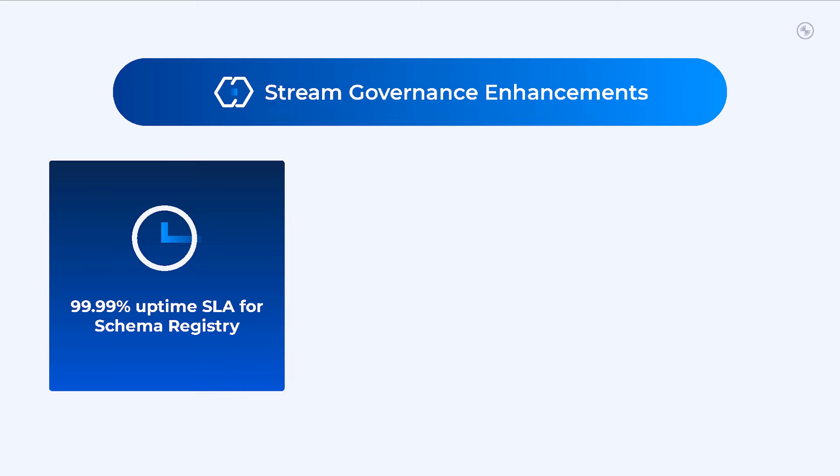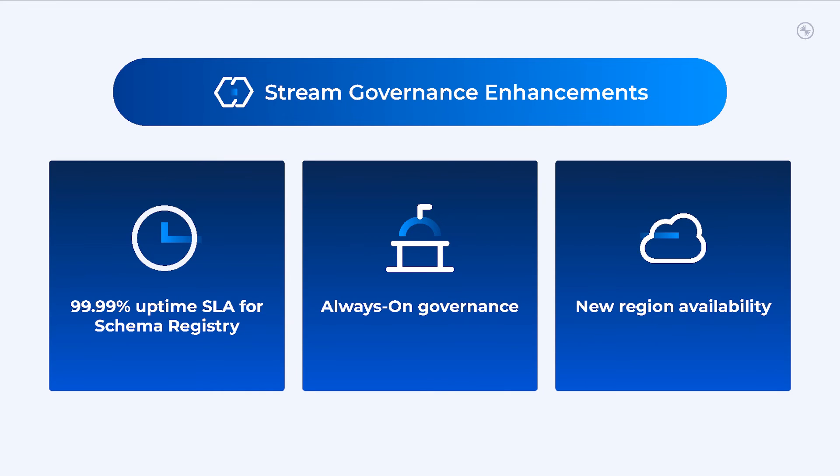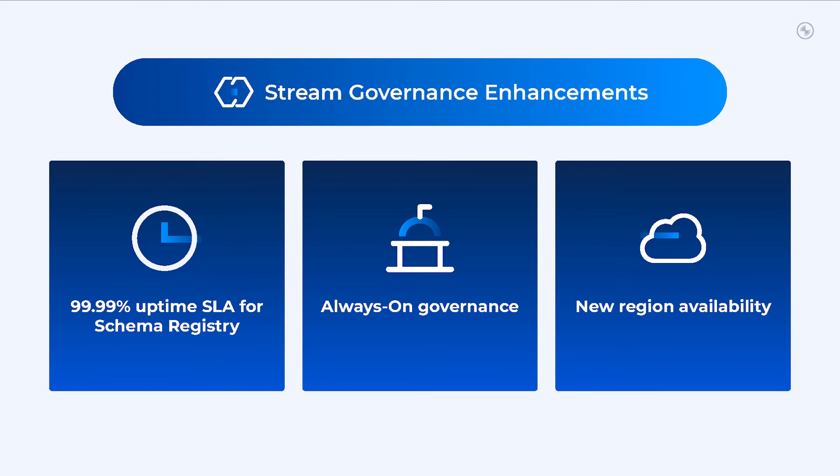Coming to our governance updates, we're introducing multiple enhancements starting with four nines uptime SLA for schema registry, so you can continue to confidently govern your Confluent Cloud environments without disruption to any critical workloads. Stream governance essentials will be enabled in all existing Confluent Cloud environments, so you can take advantage of features such as schema registry, data portal, and real-time stream lineage. Additionally, regional coverage for stream governance is going to expand to all Confluent Cloud regions, eliminating the need for any complicated schema migrations across regions.